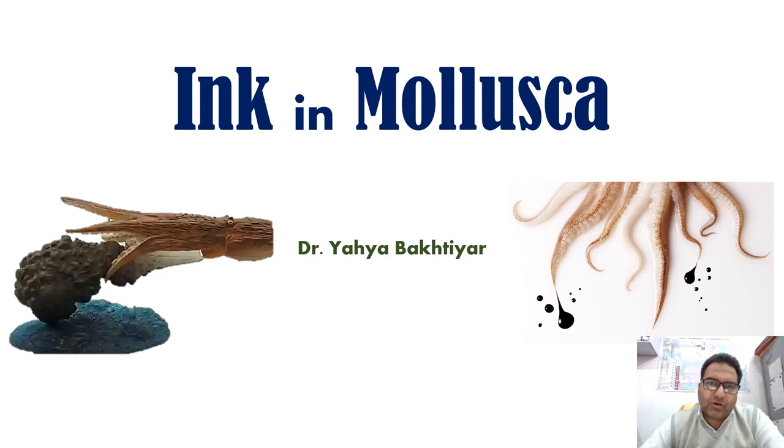Dear students, today we shall be talking on the topic of ink in Mollusca. We shall be particularly emphasizing on the ink in the case of the cephalopods, who have well-developed ink glands, and the different varieties of the inks which they release as part of the defense mechanism.